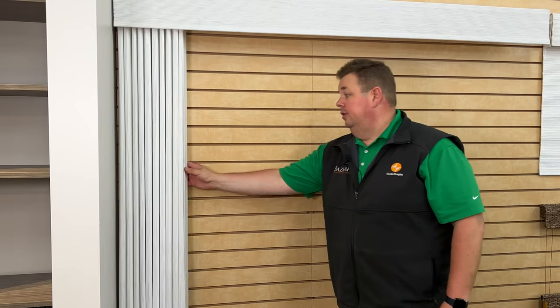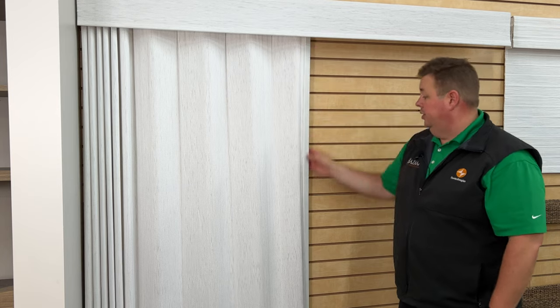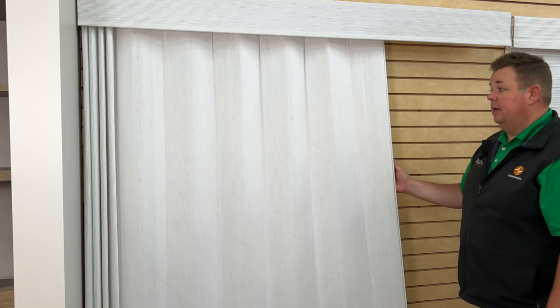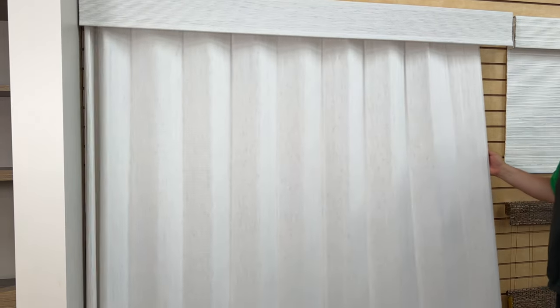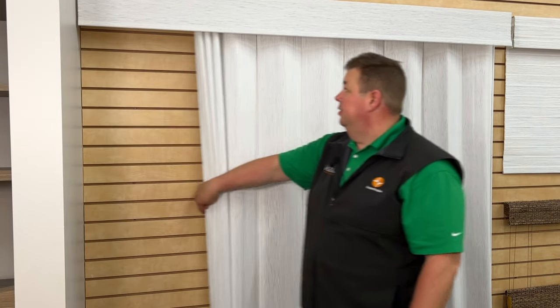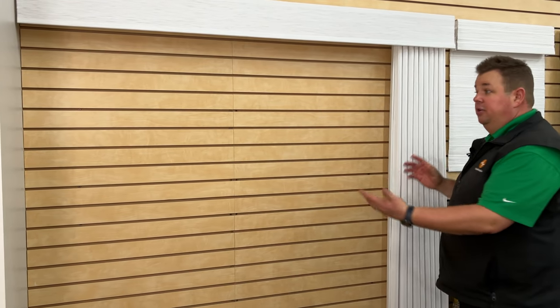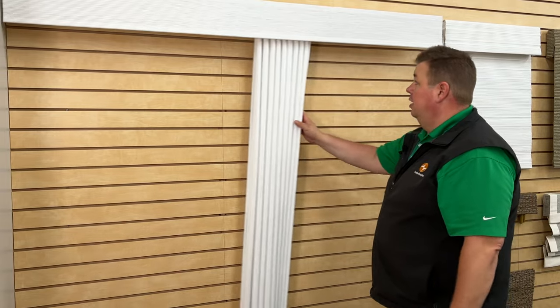To close it, grab the wood handle which runs the full length and move it to wherever you'd like to stop it, or go all the way. You can also grab the other side and push it from there. It's the only product that you can move anywhere you want and leave it there. It's simple and easy to use.